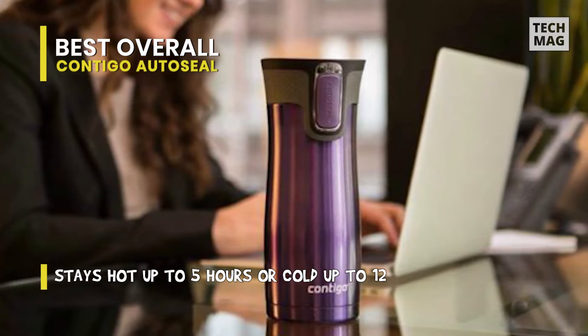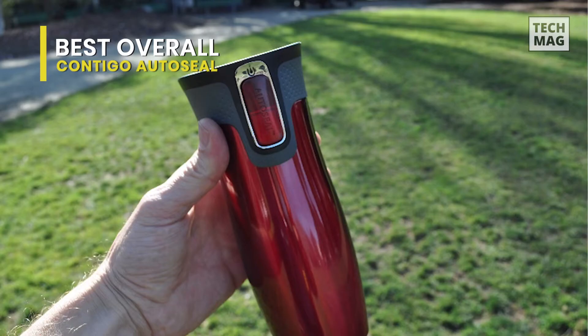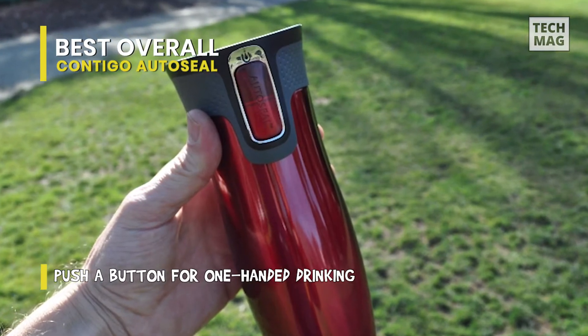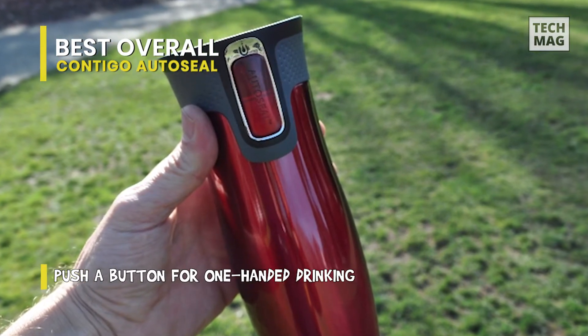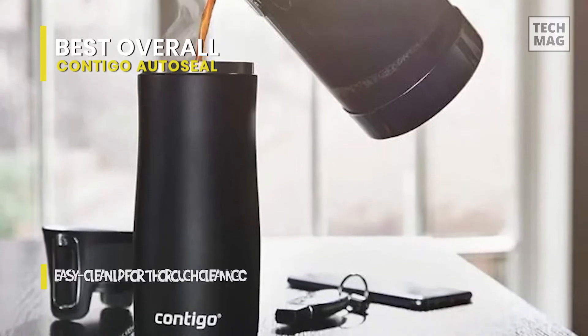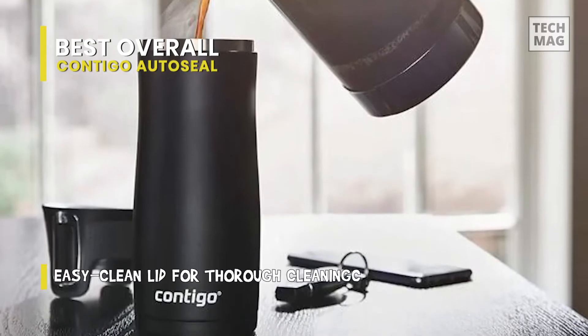With Thermalock vacuum insulation, temperatures can be locked in for hours, allowing your drinks to stay hot for up to 5 hours or cold for up to 12 hours. You can use the lock feature to prevent accidental activation of the auto seal button. Furthermore, this lid is one connected piece, so there are no loose parts when you place it on the top shelf of your dishwasher.